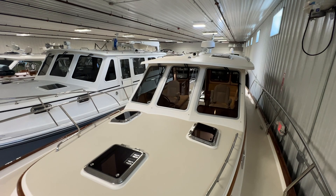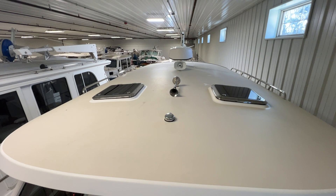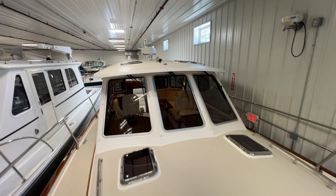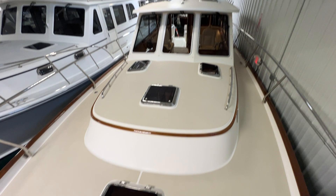Taking a look up top we've got the horn, our nav lights, the Garmin enclosed array radar, VHF antenna, and the two cabin top vents. Plenty of ventilation on this boat — vents for the galley, head, and the two for the forward stateroom letting a lot of natural light down below. The walkthrough will be a little dark since we're in this building, but best we can do.